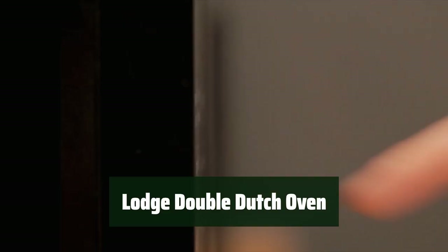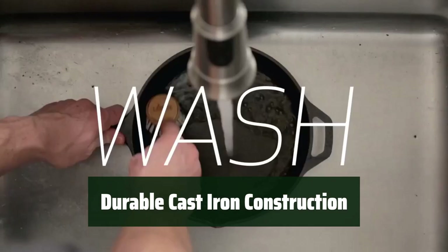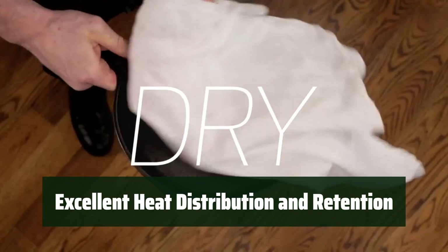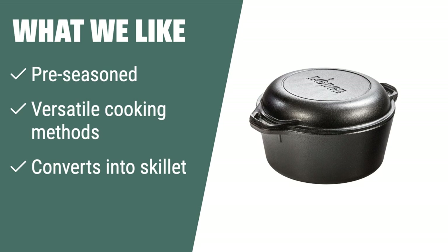Number 4. Get a head start with the pre-seasoned Lodge Double Dutch Oven, ready to use right out of the box. From searing to baking, the Lodge Double Dutch Oven can handle all your cooking needs with ease. Crafted from durable cast-iron, this oven is built to last for years of cooking enjoyment. Experience even heat distribution and unparalleled heat retention. Whether you're baking bread or making casseroles, this oven is the perfect tool for the job. What we like: if you like versatile cookware that can be used for various cooking methods and easily converts into a skillet, the Lodge cast-iron Double Dutch Oven is the ideal option. Its pre-seasoned pot offers unparalleled heat retention and even heating.